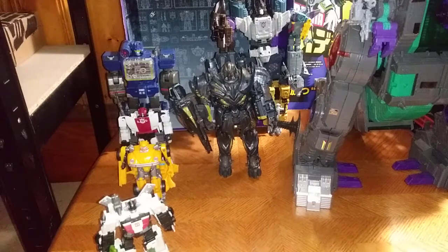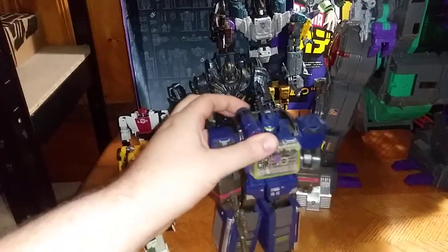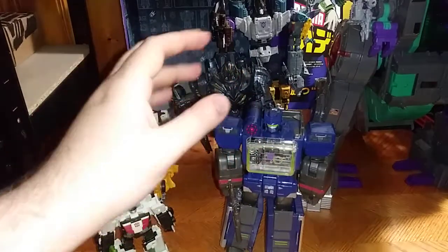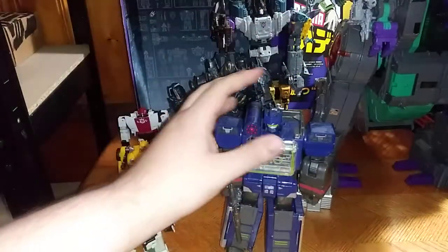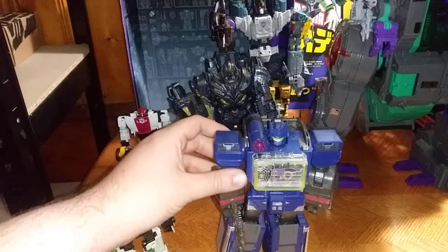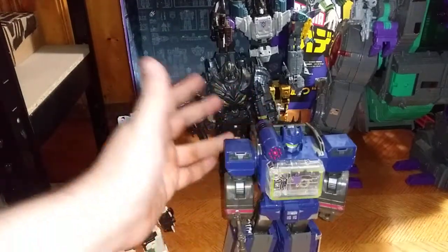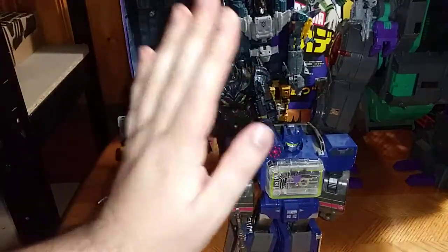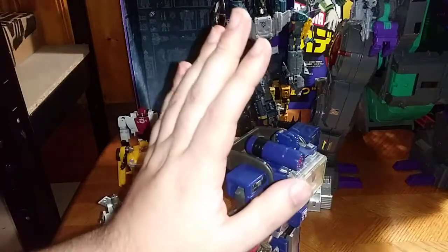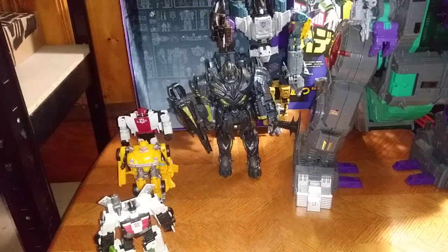Number four would be the best G1-inspired Soundwave close to the Bumblebee movie Soundwave as possible — it's the re-release of the Titans Returns Soundwave, the Bumblebee movie exclusive Soundwave. He can launch cassettes from his chest. He's awesome, he's amazing. So glad I have him in my movie-verse collection.